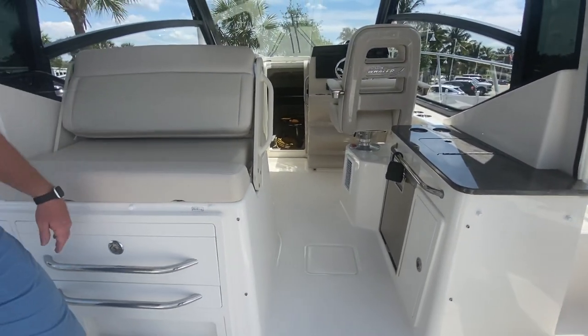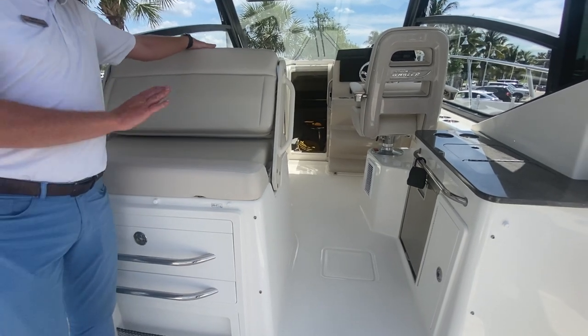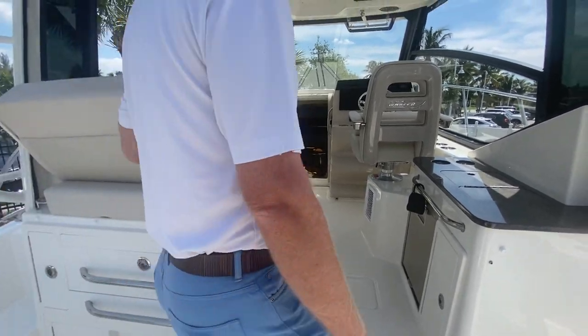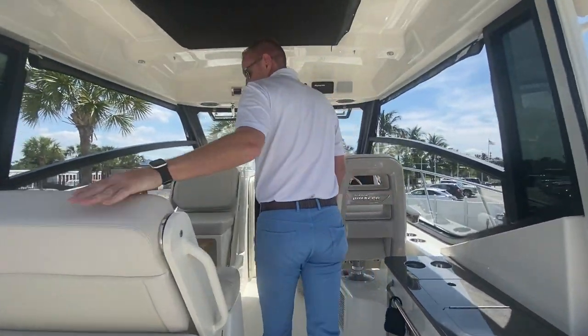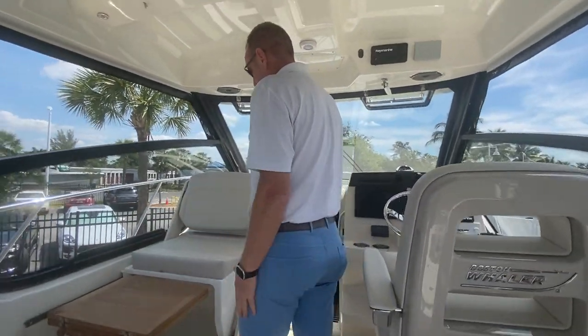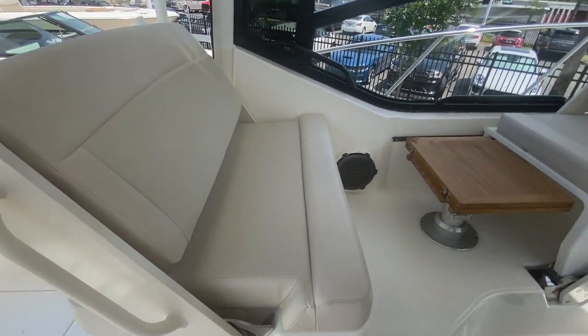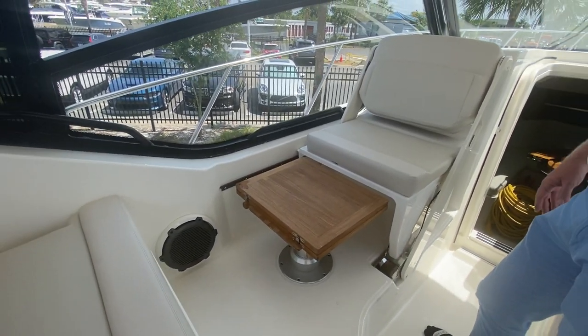Flip-flop seats — you've got a footrest that will pull out, a nice seat to be able to sit on. Face back, watch the dolphins or watch the wake as you go along. And then, just with an easy flip of the backrest, now you have the ability to have opposing seating right next to this nice teak table that will also allow this seat to slide back.